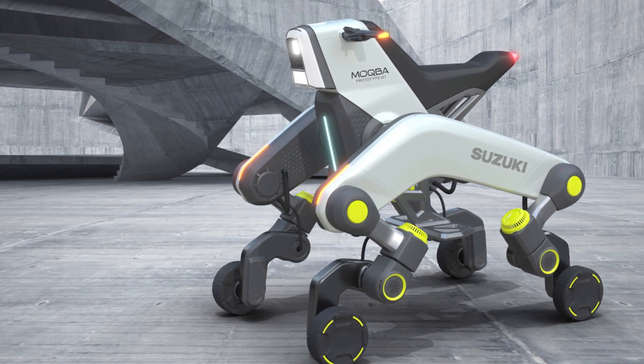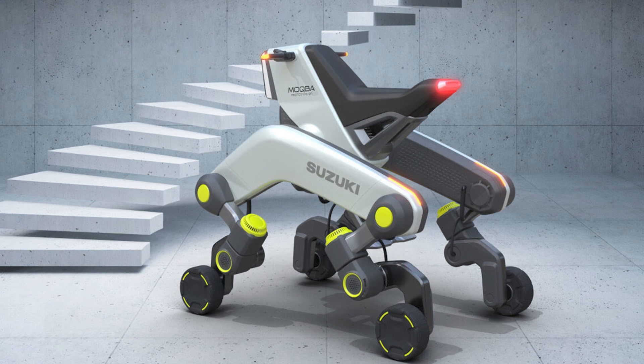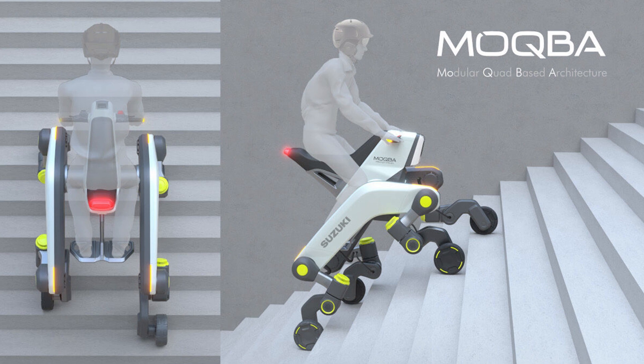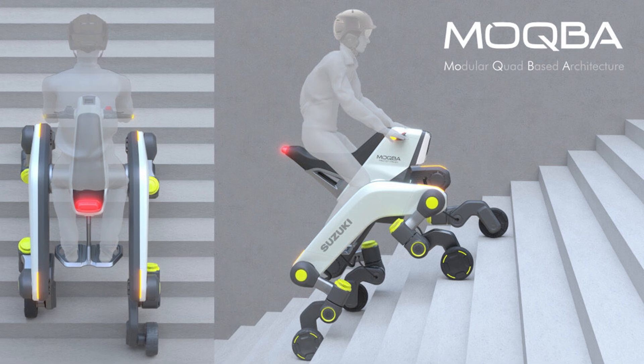Here's the catch, folks — it's just a concept for now. We're not sure about the specs or when it'll hit the market, but I'm crossing my fingers that it's sooner rather than later. I want to see someone roll up to the stairs, transform into striker mode, and conquer them like a boss. It's like a tech dream come true.